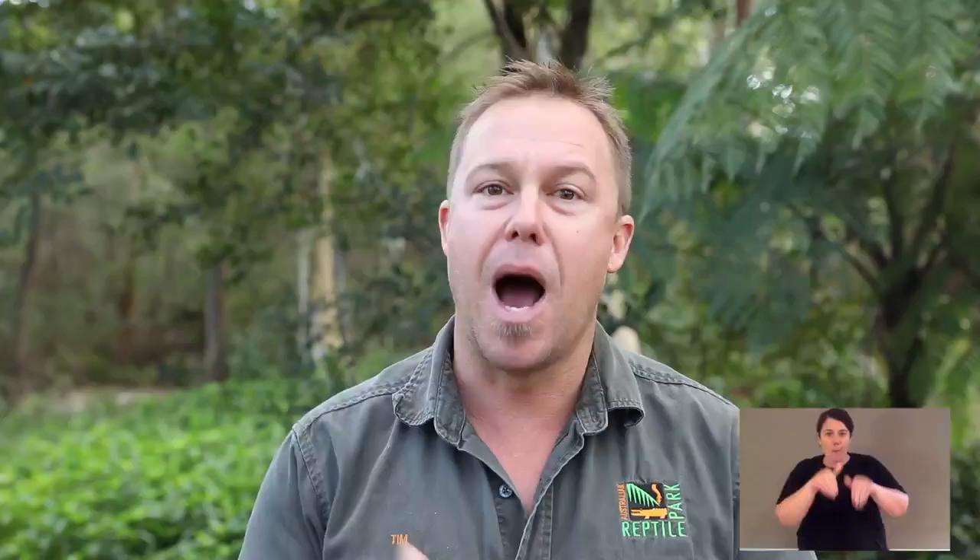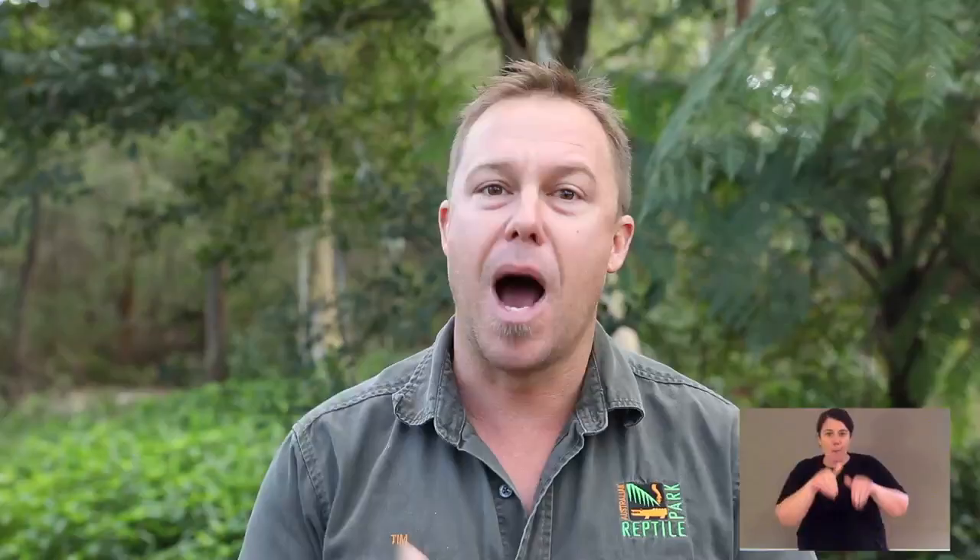Let's take a look at some of the external features of a parma wallaby. Now parma wallabies are macropods. Macropod means large-footed. It's the whole family — kangaroos, wallaroos, wallabies, potoroos, pademelon — they all have large feet.